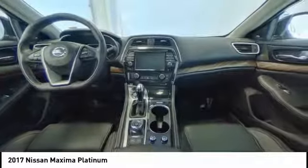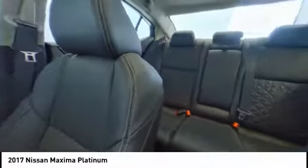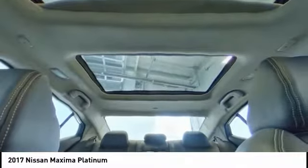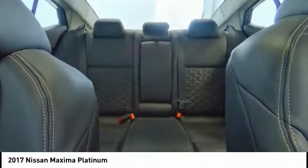Here are some of this vehicle's great options: traction control, navigation system, Bose sound system, power passenger seat, air conditioning, dual airbags, panoramic moonroof, Bluetooth, power steering, four-wheel disc brakes.